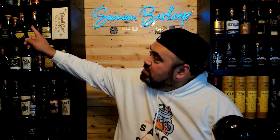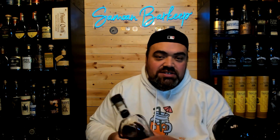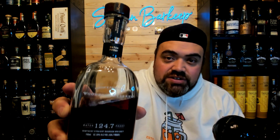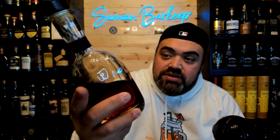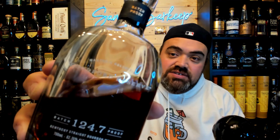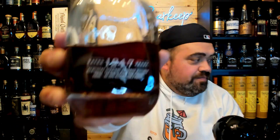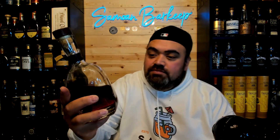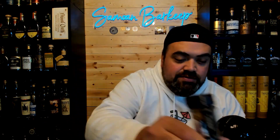Alright, so bottle number one. You probably can't see it, but I'll show you what bottle it is. We are starting out top left and that is the Woodford Reserve Masters Collection Batch Proof. Gorgeous bottle — let's get into it.